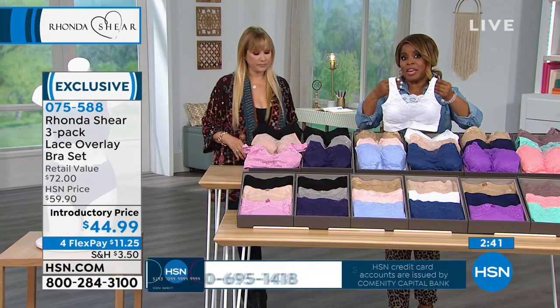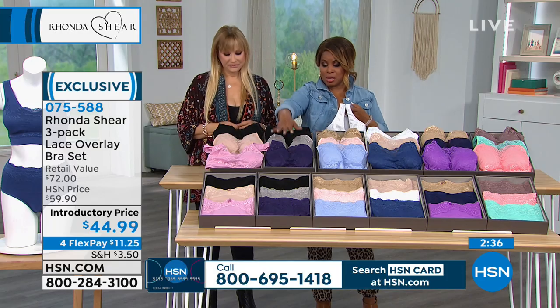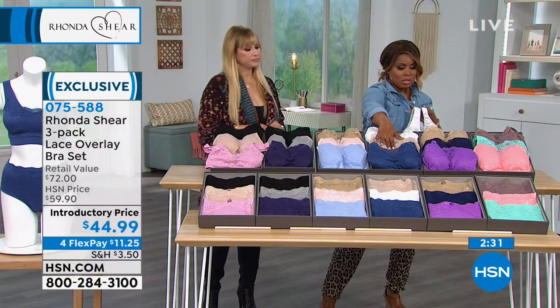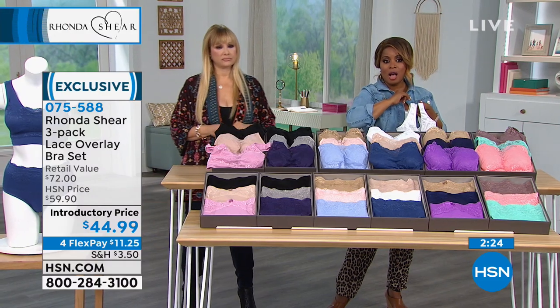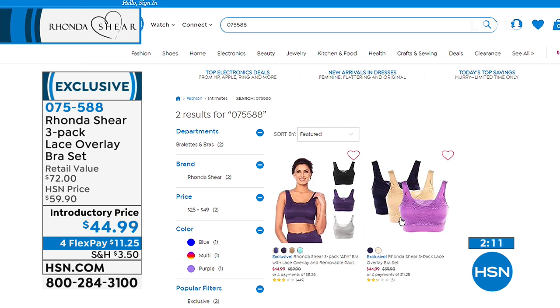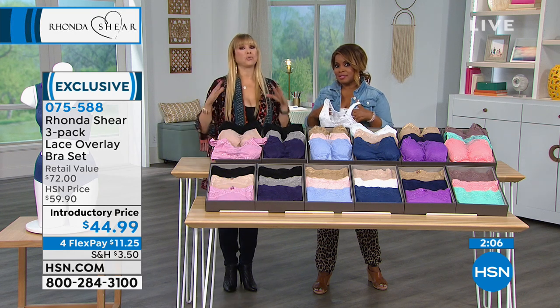All right, we're going to go to the phone lines. Just quickly — neutrals, plum multi, blush multi also called pink multi, blue multi, multicolor, and then we have the teal. When you go to hsn.com and type in this item number, you will see two different choices there and all of your colors. Remember, shop your top. The colors are the hardest thing, but whatever color — I don't think you can go wrong. They're gorgeous, they're beautiful in person.